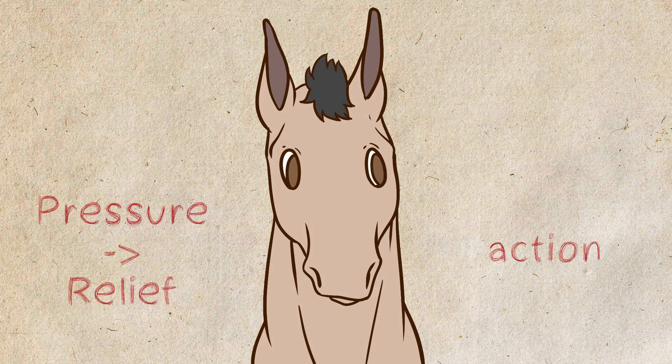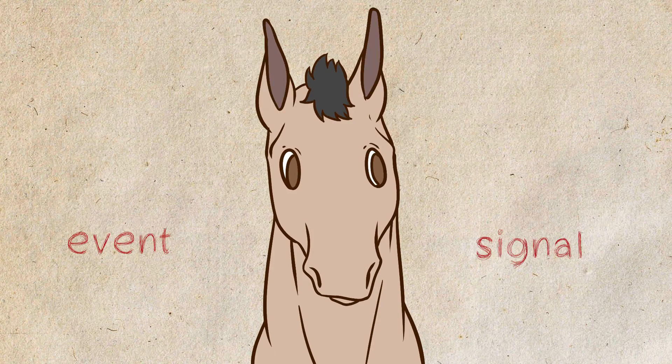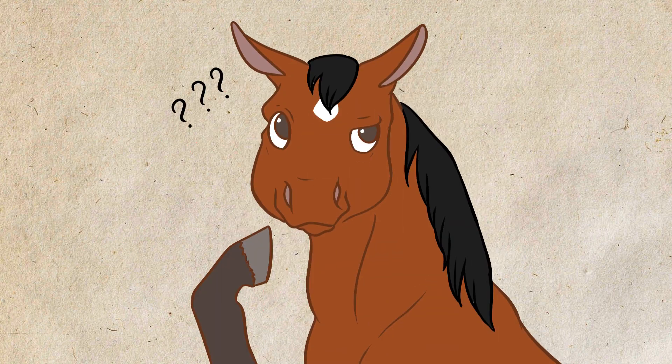As every conscious being, horses learn mostly by association. There are many different techniques that use this form of training, but the origin of these methods comes from classical conditioning and operant conditioning. Have you ever heard of those terms? What are they really?